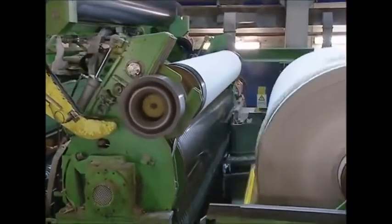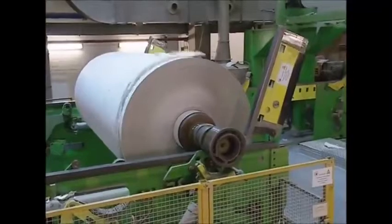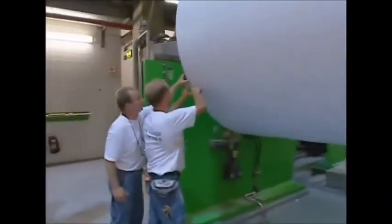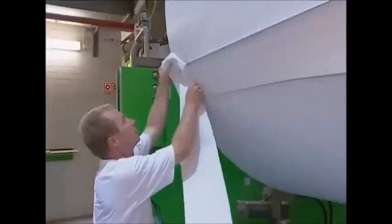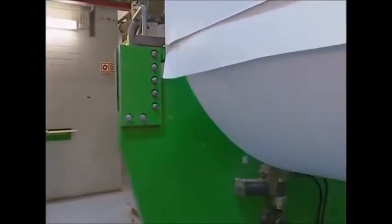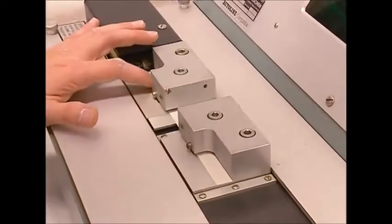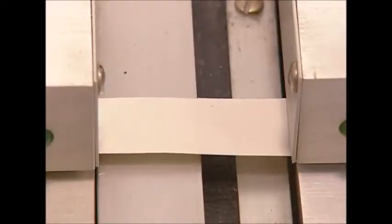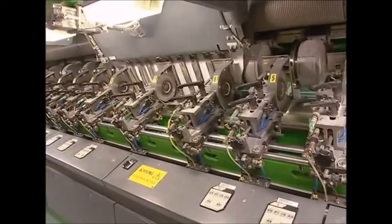Finally, the fresh sheet is wound onto enormous rollers — the biggest ones can weigh up to 30 tonnes. Strength is an important factor in deciding what the new paper will be used for. Books use a far higher grade than newspapers, as a book may be read many times where a newspaper is only used two or three times. A machine tests samples so they can be assigned a quality grade.